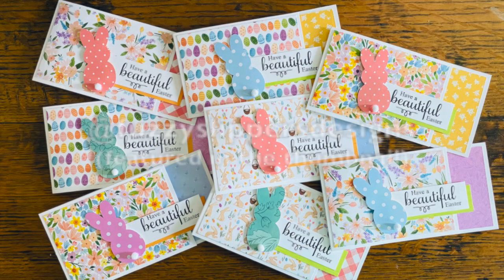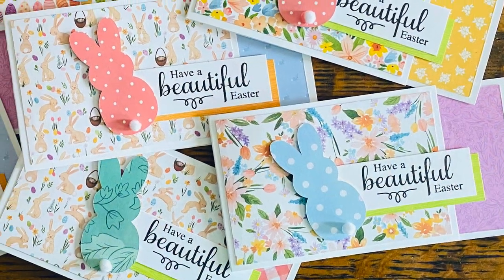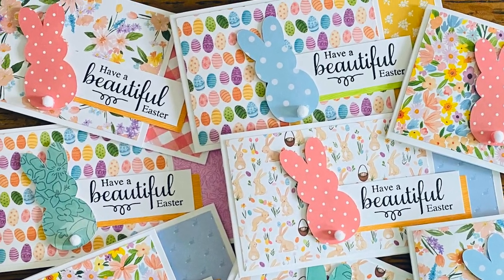Next up is Mariah, who is at Fuzzy Slippers Designs — you might recognize her set from this month's thumbnail. I love the fun Easter papers and those cute little pom-pom bunny tails.